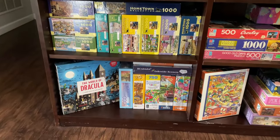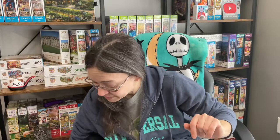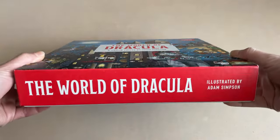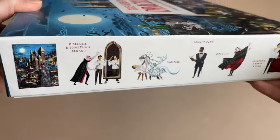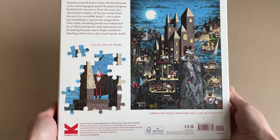Of the puzzles that I picked up that day at Barnes & Noble, there's one of them that has been constantly staring at me from the shelf and I feel like I just got to get into it. The puzzle I am talking about is called The World of Dracula. The artwork is by Adam Simpson. It is 1000 pieces and 19 inches by 27 inches when completed. The brand is Lawrence King.